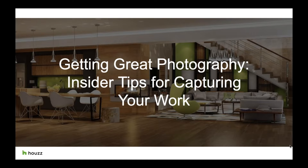Hi everybody, welcome to our new webinar, Getting Great Photography: Insider Tips for Capturing Your Work. My name is Stephanie Hayes. I'm excited to cover with you some photography tips and tricks that'll make your photos stand out and capture attention.